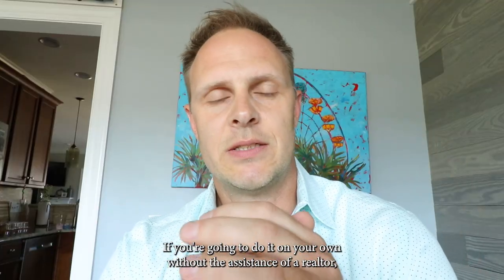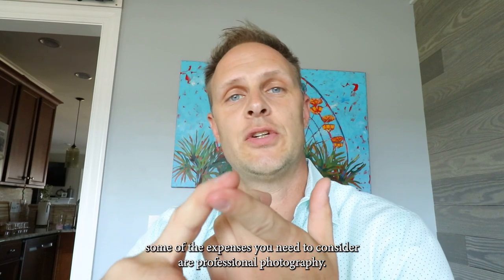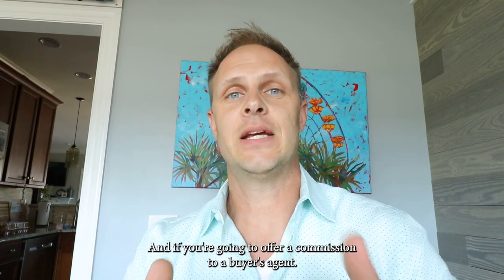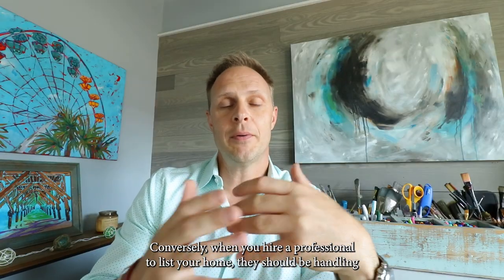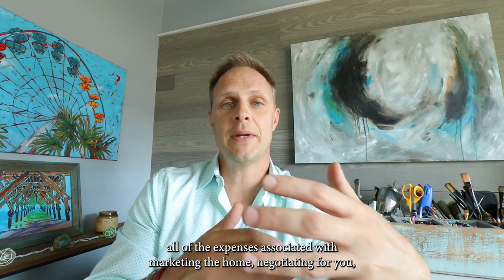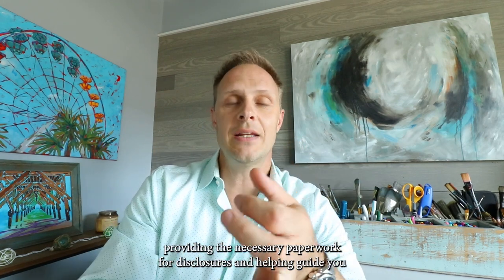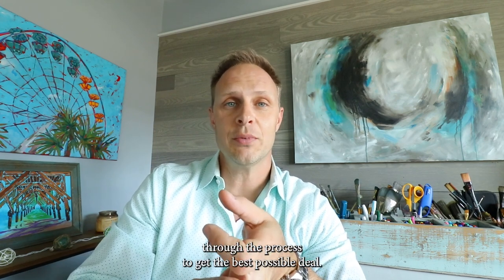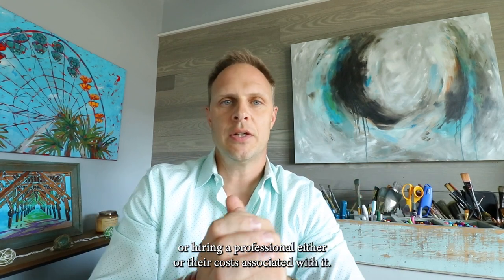If you're going to do it on your own without the assistance of a realtor, some of the expenses you need to consider are professional photography, a professional floor plan, video, where and how you're going to market the property, and whether you're going to offer a commission to a buyer's agent. Conversely, when you hire a professional to list your home, they should be handling all of the expenses associated with marketing the home, negotiating for you, providing the necessary paperwork for disclosures, and helping guide you through the process to get the best possible deal. So whether you do it yourself or hire a professional, there are costs associated with it.